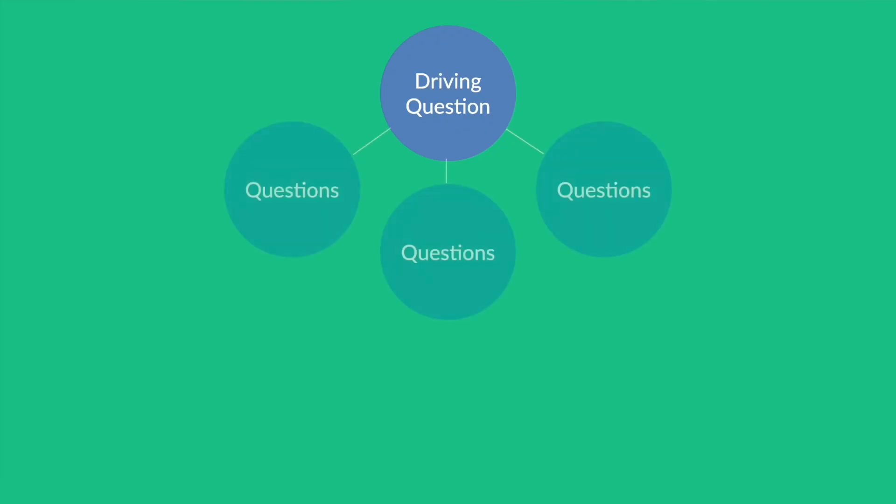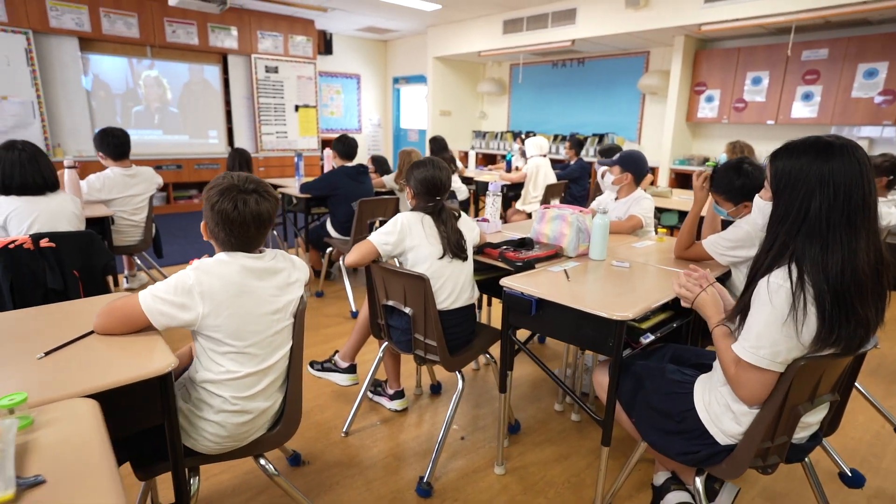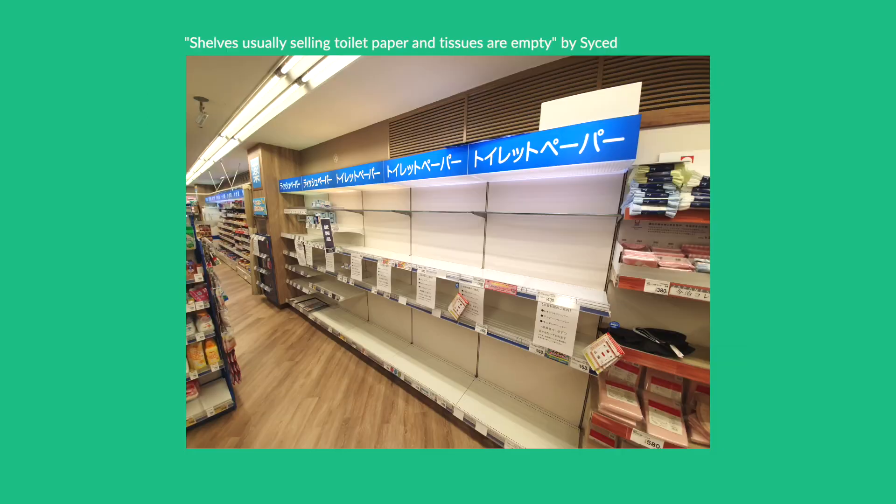Basically, this real-world context creates a more natural progression or transition into the investigations that have already been planned. At the start of the unit, teachers showed students images and videos of stores with empty shelves due to panic buying, and focused particularly on the hand sanitizer shortages.